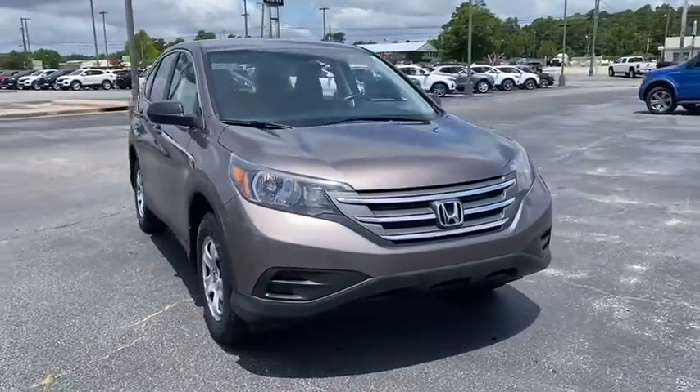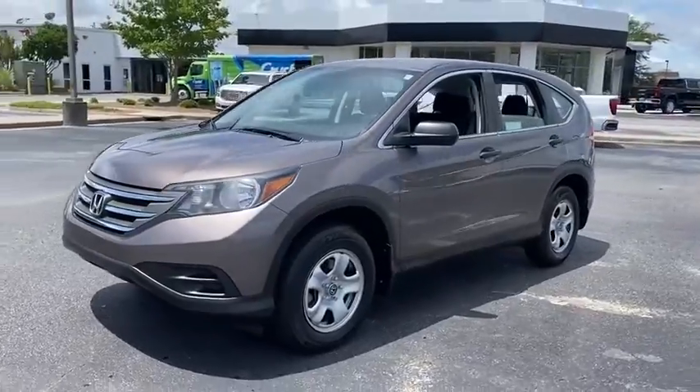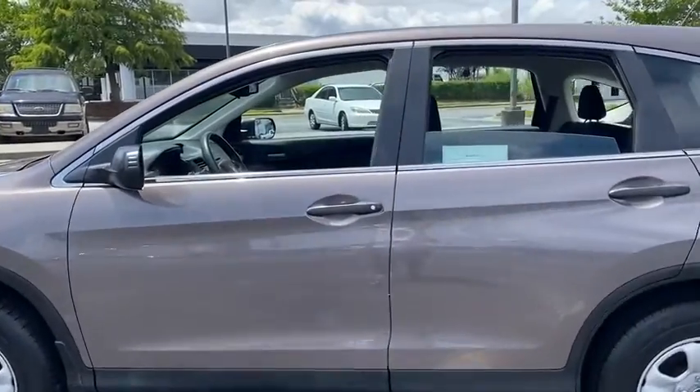Stop by and take a look at the 2013 Honda CR-V — a top recommended vehicle because of its car-like driving manners, good value, cool technology, and comfy interior.